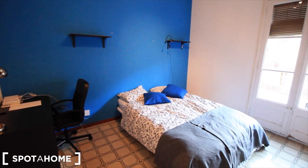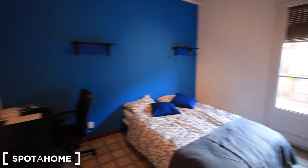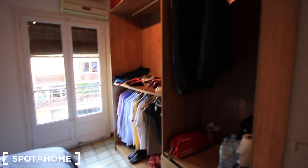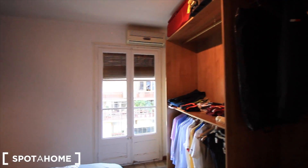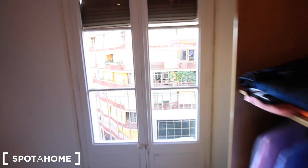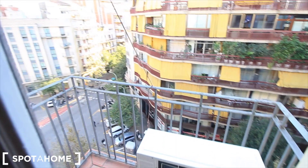Here's bedroom three — this one's the biggest one, with a double bed and a desk. There's an open closet, quite big. There's also air conditioning just in this room, and the balcony to the street with a mat.